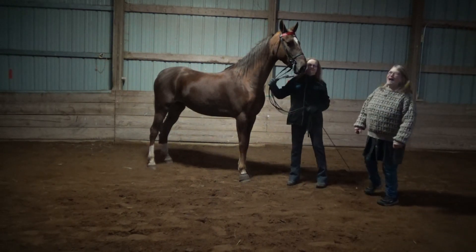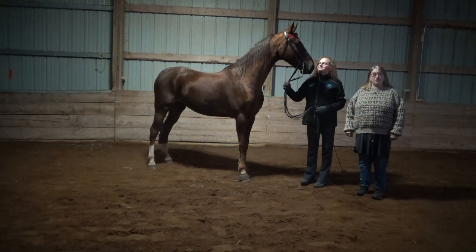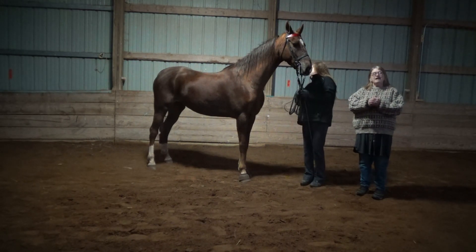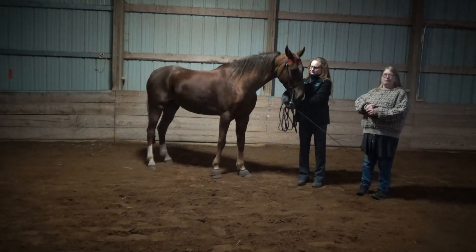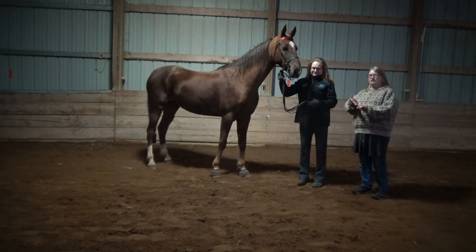Hi, I'm Ann Marie, here with another installment of 'I Signed Up for the Show Team — What's Next?' We are here with another entry in the Meet the Breed series. I am here with Tammy and her very pretty mare, whom I'm going to let her introduce and tell you what breed she is and what she does with her.